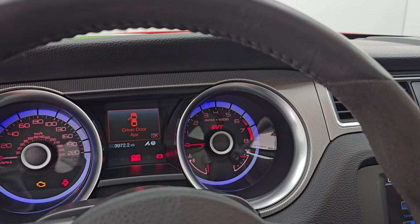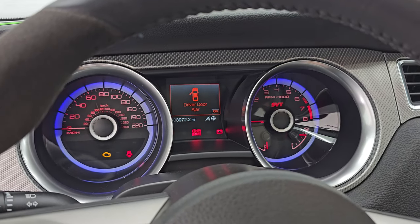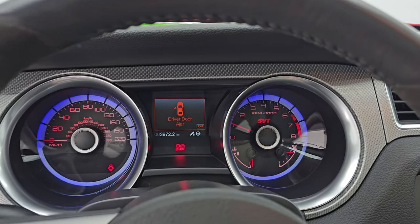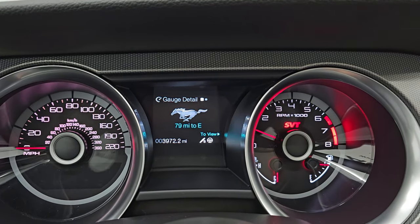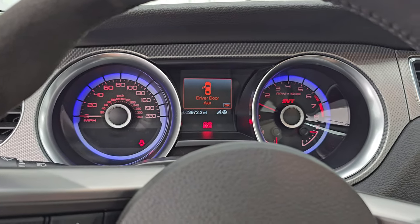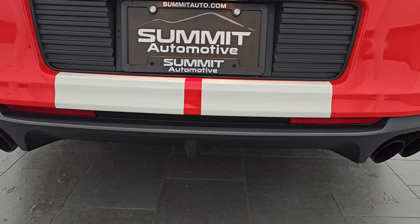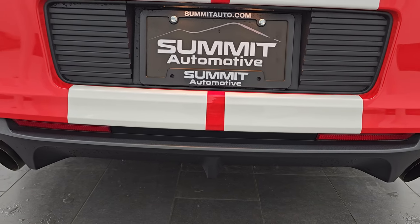I'm going to start it up and we're going to take a look under the hood. We're also going to listen to that exhaust. It starts right up with no check engine lights. Next to the Hellcat exhaust, this is probably my second favorite. Sounds really good. Love those LED tail lamps.